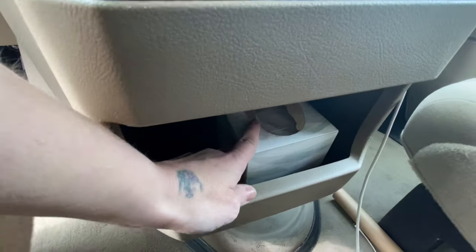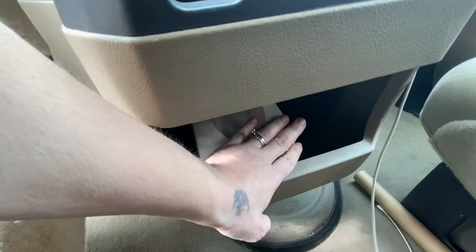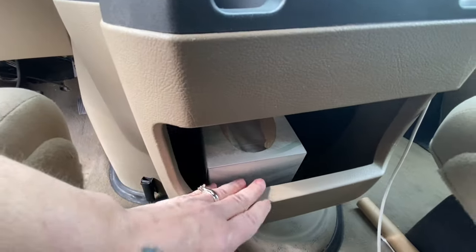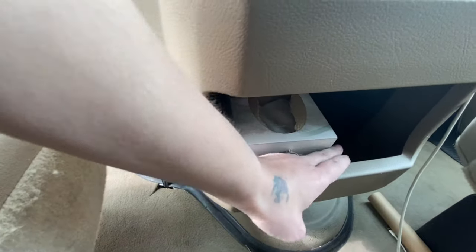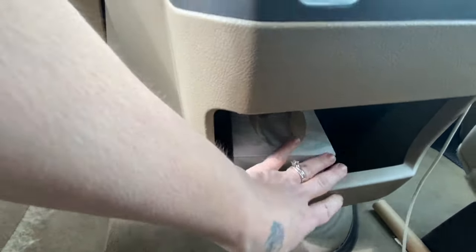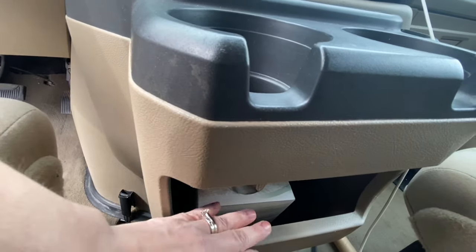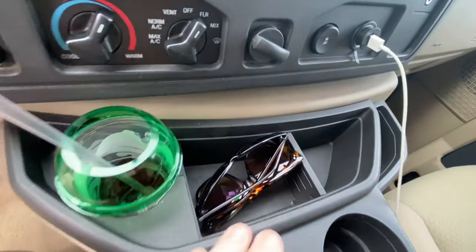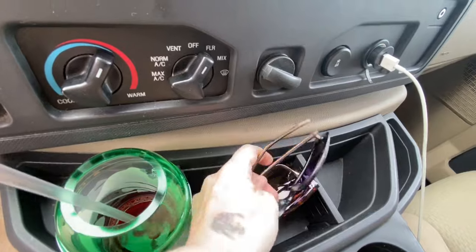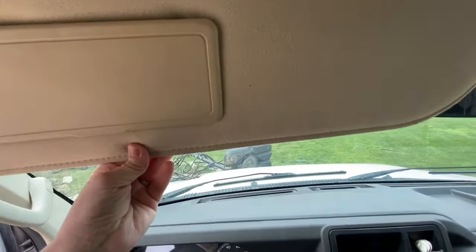Inside the console I just put some Kleenexes for right now, but I want to get some safety stuff — band-aids, ointment, hand warmers and things for winter. I'm going to update it seasonally so I have everything I need in here.